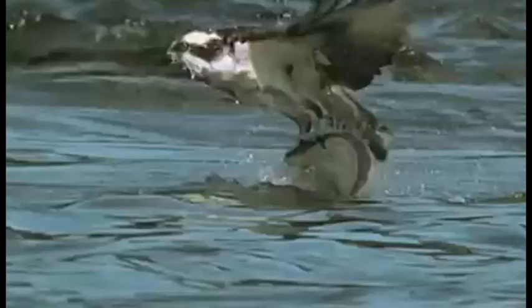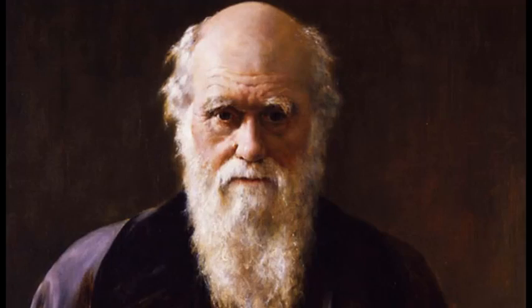Ospreys have almost been exterminated by man, while you yourself can be born as blind as a worm and still become a pious and observant Methodist, for example. To suppose that the eye, wrote Charles Darwin, with all its inimitable contrivances, for adjusting the focus to different distances, for admitting different amounts of light, and for the correction of spherical and chromatic aberration, could have been formed by natural selection seems, I freely confess, absurd in the highest possible degree.